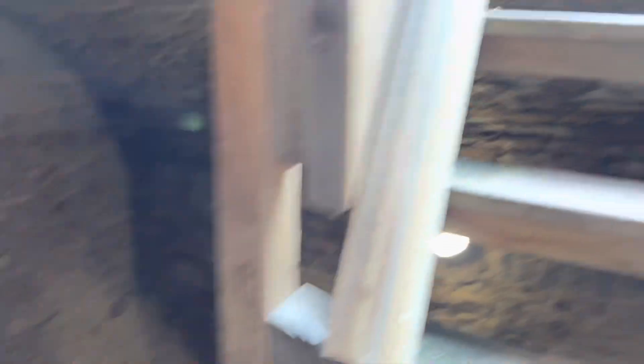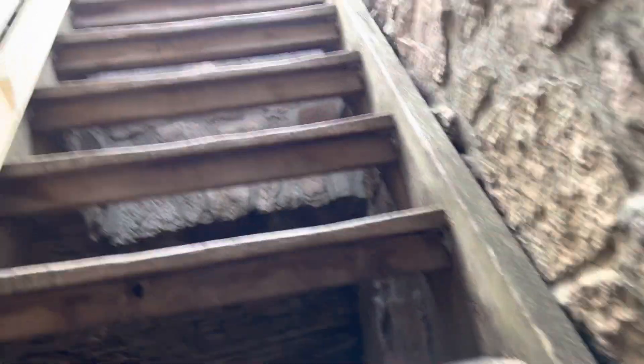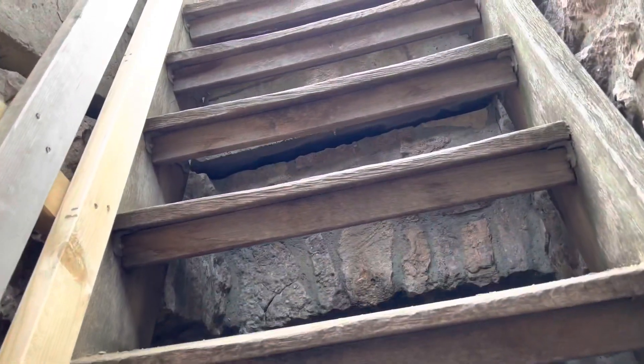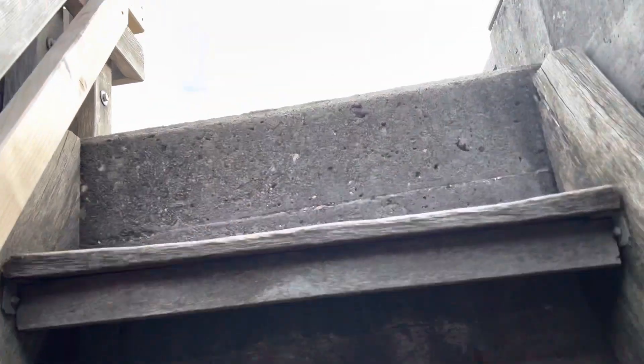Walking up these wooden stairs to the top tower. Are we ready? Let's go. The stairs here are a bit more narrow going up — like a ladder.